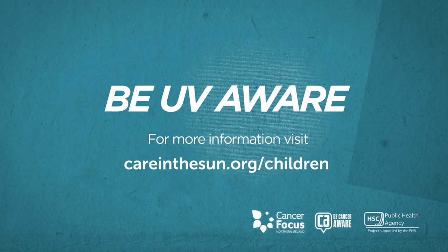Be UVAware. For more info, visit careinthesun.org/children.